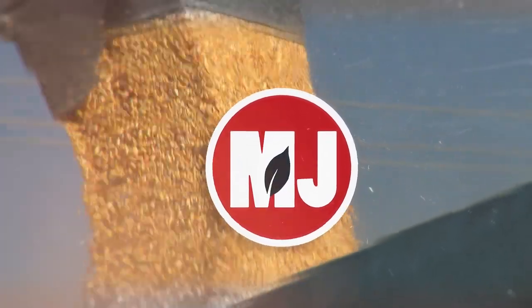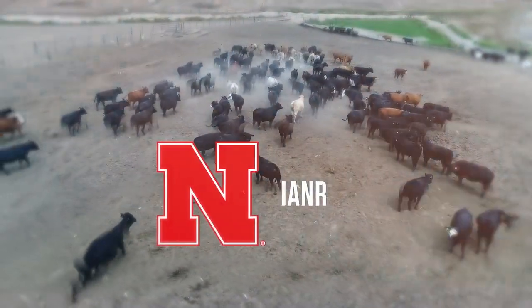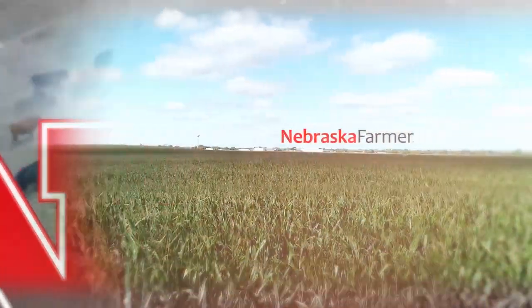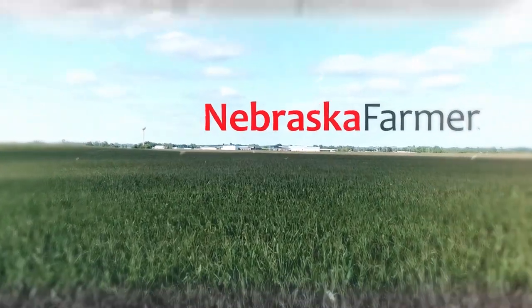Market Journal, television for agricultural business decisions, is a presentation of the University of Nebraska-Lincoln's Institute of Agriculture and Natural Resources. Promotional support is provided by the Nebraska Farmer Magazine. Hello everyone, and thanks for joining us today on Market Journal. I'm Bryce Duskett, and I'm excited to be hosting this week's program. I especially would like to thank you, our viewers, for trusting our team to deliver your agricultural information.